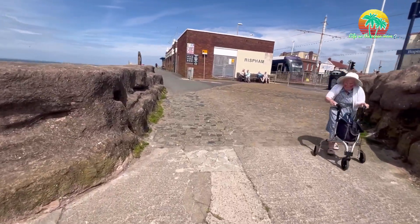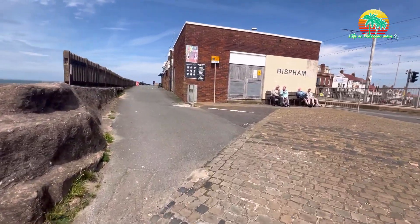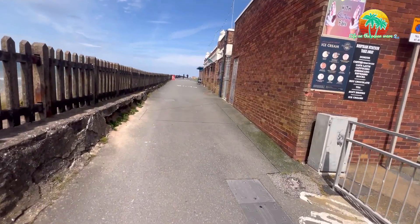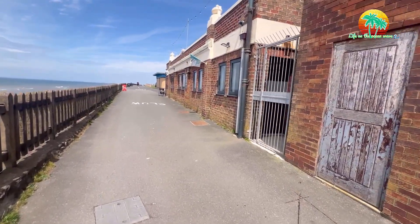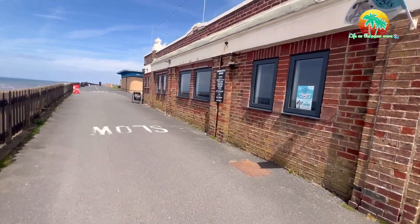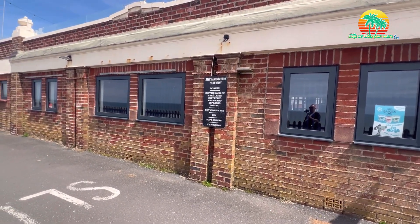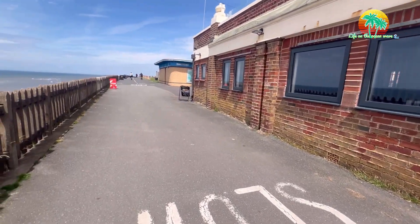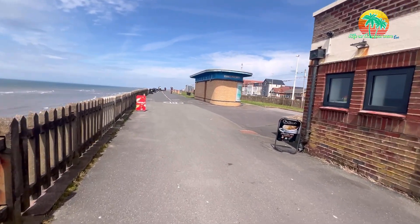Nice and sunny! I'm enjoying the sun. It's Bispham Station — there's a little café here. You can have an ice cream, a coffee, tea, whatever. They do doughnuts, coffee, cappuccino, americano, espresso, soft drinks, ice creams — there you go. There's a toilet block here as well in case you get caught short.